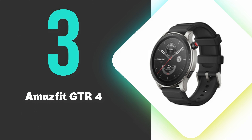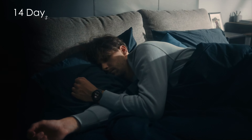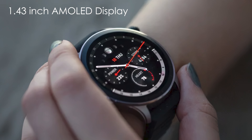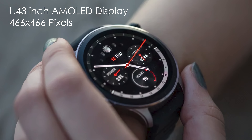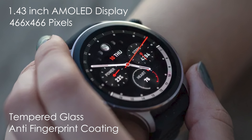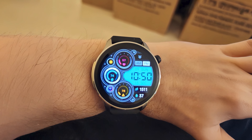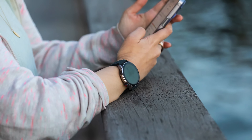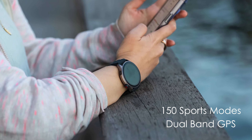At number 3, we have the Amazfit GTR-4. The GTR-4 boasts an impressive battery life of up to 14 days with typical use. This smartwatch features a 1.43-inch AMOLED display with a resolution of 466 by 466 pixels, protected by tempered glass with an anti-fingerprint coating. The GTR-4 offers extensive health and fitness tracking capabilities, including heart rate monitoring, sleep tracking, and blood oxygen measurement. It supports over 150 sports modes and features dual-band GPS for accurate positioning.